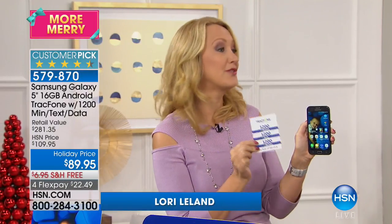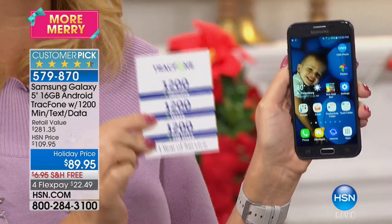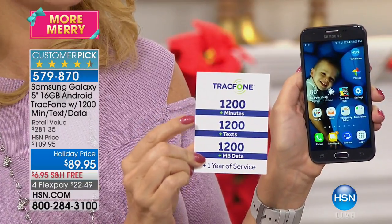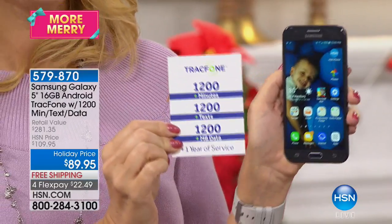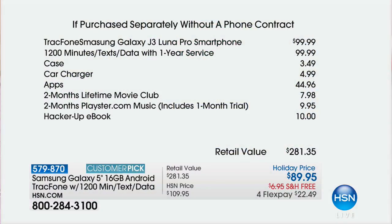You're getting a year of service — this is an incredible deal. This airtime alone is $100. So look at this: 1,200 minutes to talk, 1,200 text messages, 1,200 megabytes of data, and you have an entire year to use it. You don't have to get this out of the box immediately and activate it — you have unlimited time to activate. Our entire deal is selling for $89.95. The phone alone is $10 more.